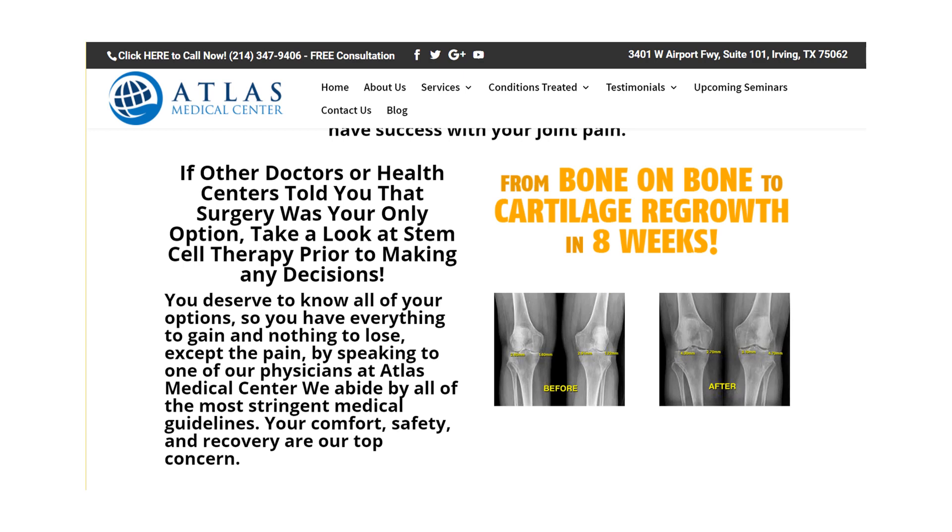These sorts of ads are all over the place. This one's online, they're in major newspapers — they show before and after MRIs. This one says: from bone-to-bone to cartilage regrowth in eight weeks.